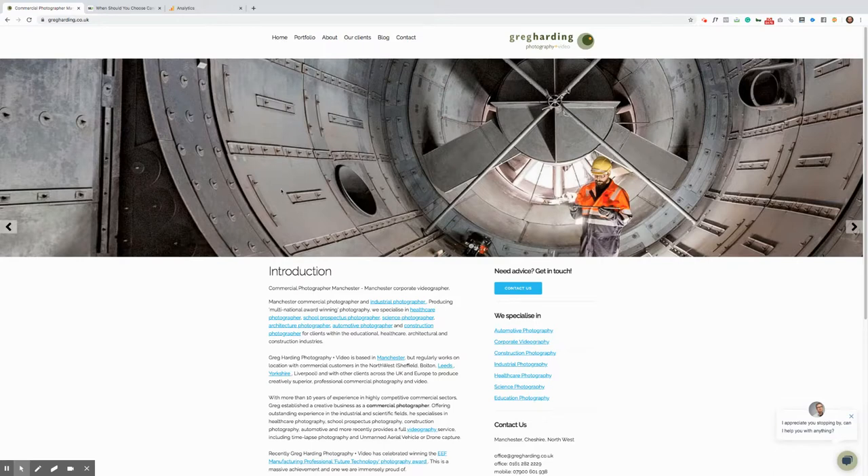So this was a quick review of gregharding.co.uk — Greg's a commercial and industrial photographer based in Manchester in the United Kingdom. I'm Jamie Organ, thank you for tuning in.